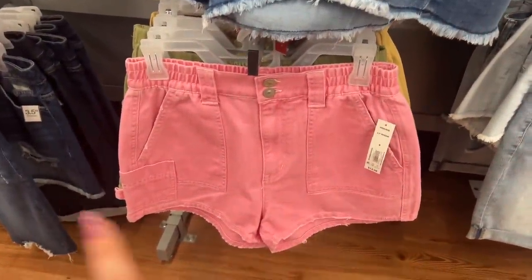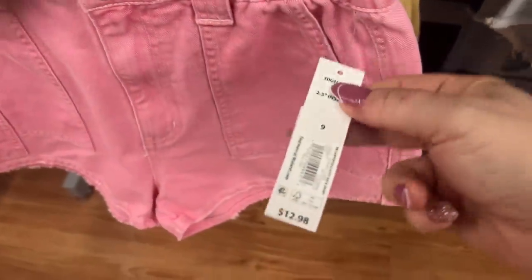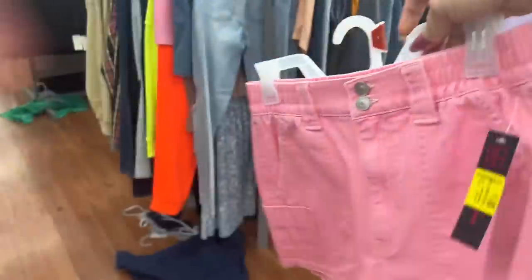Just for fun, I scanned this one and it came up for a dollar as well — it's unmarked, $12.98. Oh, it is marked as a dollar — that's cool. It belongs in clearance. It's a size 9, obviously not going to fit me, but I'll put it back on the clearance rack so somebody else can score.